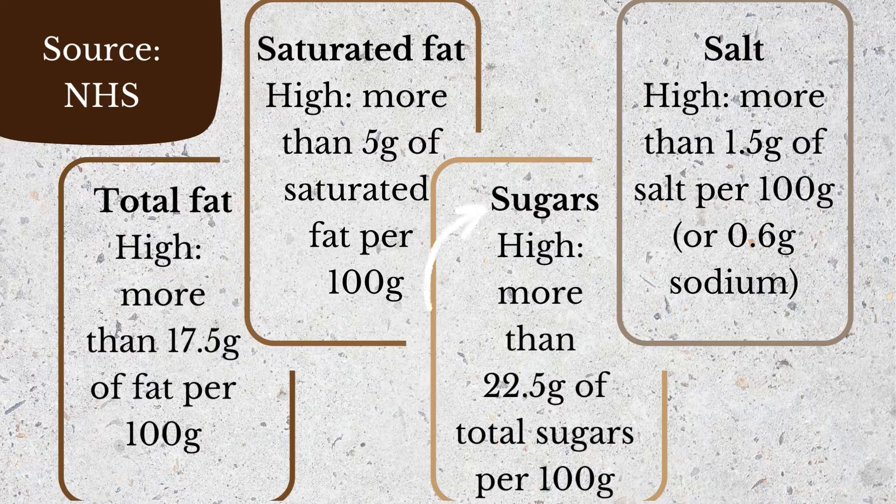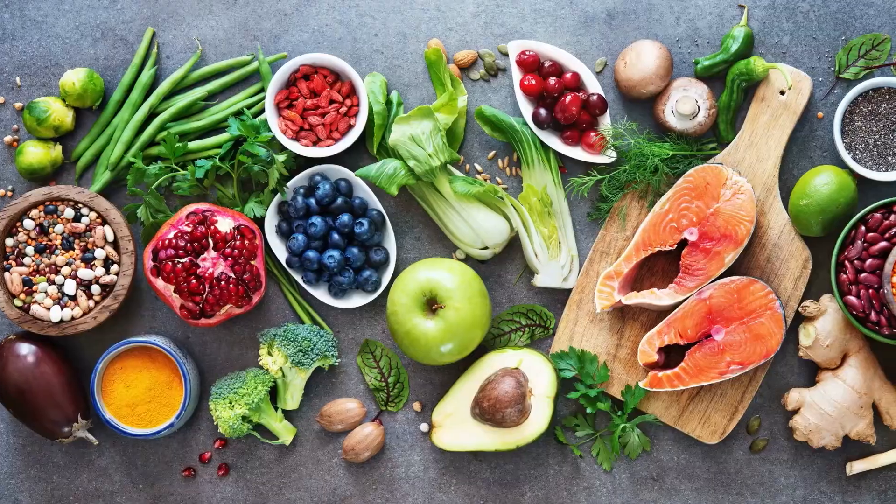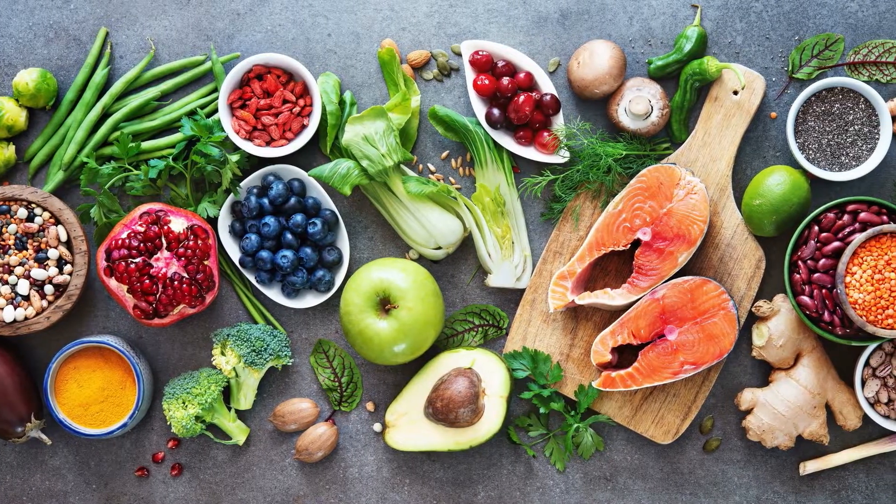For sugar, the guideline is more than 22.5 grams of sugar per 100 grams would be considered high, and for salt it'd be more than 1.5 grams of salt per 100 milligrams. Of course you won't necessarily know how much fat, sugar, and salt is in a product, but you just have to look at the nutrition label — it's all listed right there. So I think: less processed food and more whole foods.